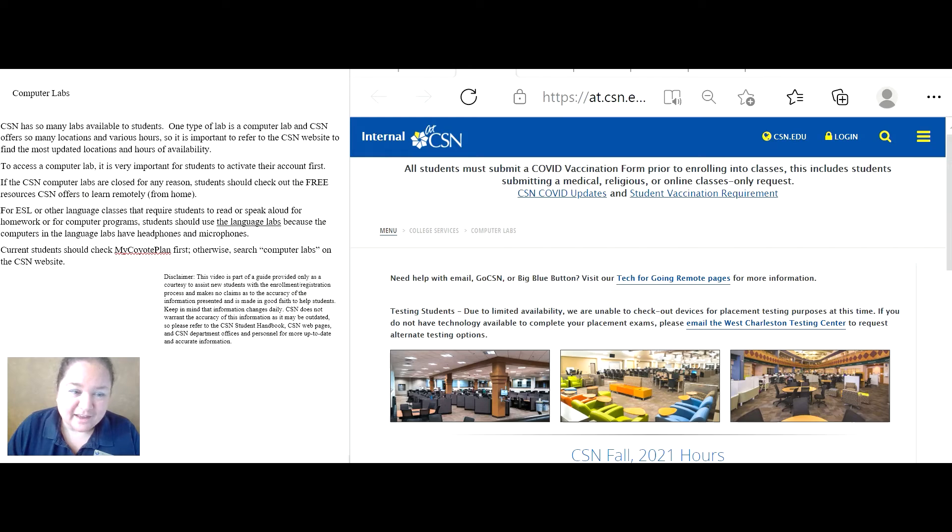For ESL and other classes that require students to read or speak aloud for homework or for computer programs, students should use the language labs, because the computers in the language labs have headphones and microphones. Current students should check out My Coyote Plan first, otherwise search computer labs on the CSN website for more information.